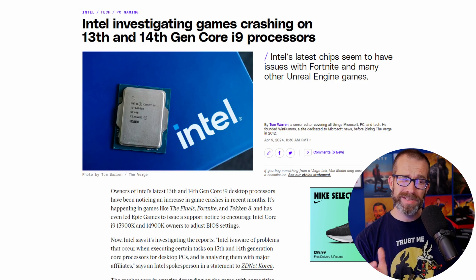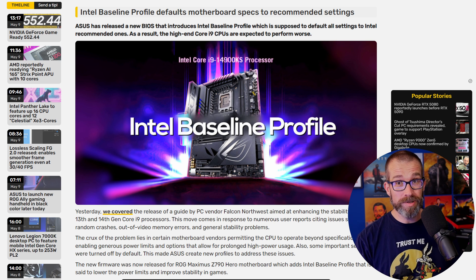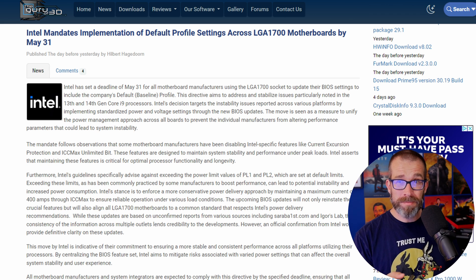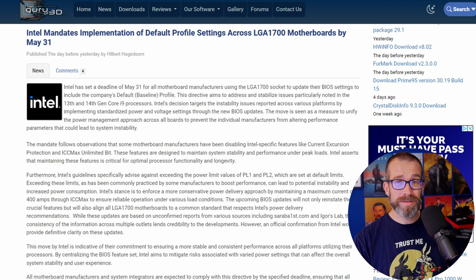Intel investigated the crashes, which were particular to Unreal games, and then various different motherboard manufacturers, including ASUS and Gigabyte, started rolling out baseline profiles with default changes, which allowed you to dial back some settings in the BIOS pretty easily and help with stability. Intel then mandated that everybody had to do that by the 31st of May, because obviously it doesn't want people having high-end CPUs that they can't use properly and games constantly crashing.